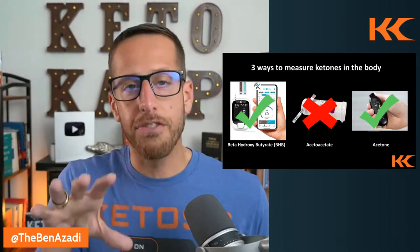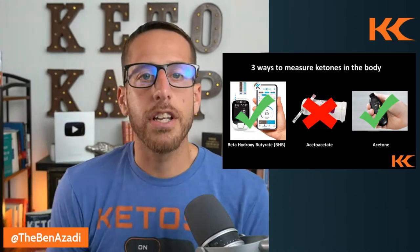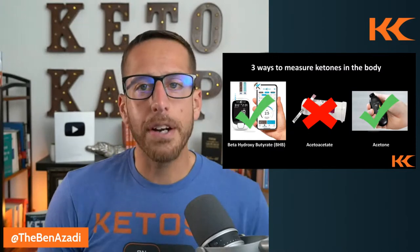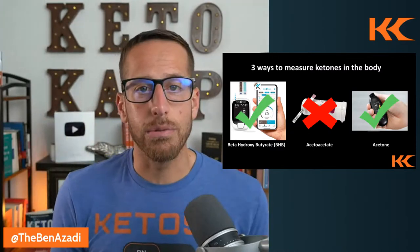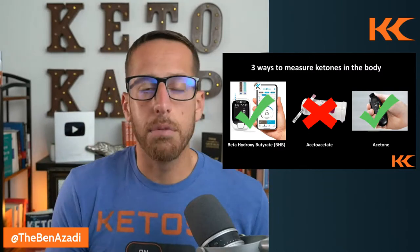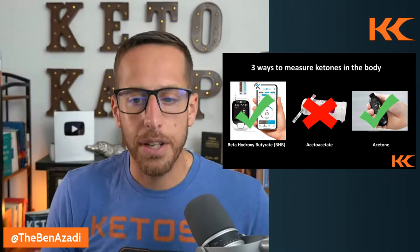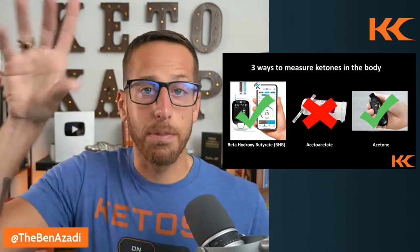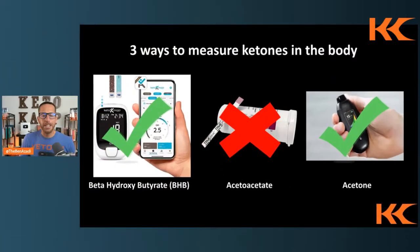The gold standard for testing ketones is blood. What we use in Keto Camp Academy is a Keto Mojo. The cool thing about Keto Mojo is that it gives you both blood glucose and blood ketones. It's a finger prick you do at home and get results right away. We've included a link — it's ketocampmachine.com with Keto Camp at checkout. The best way to test ketones is blood, looking at beta-hydroxybutyrate.